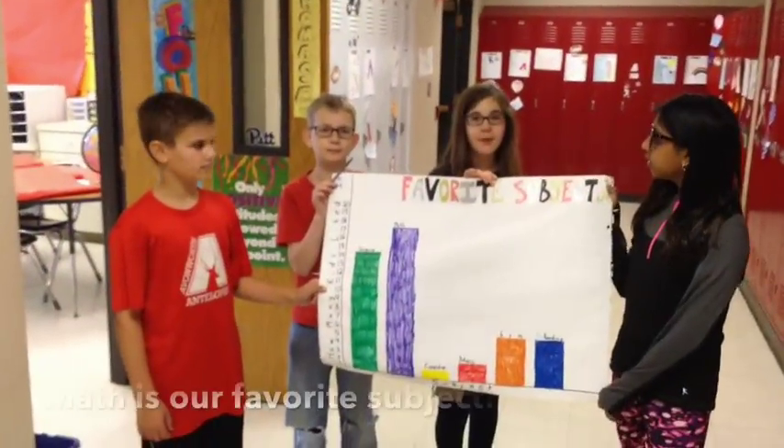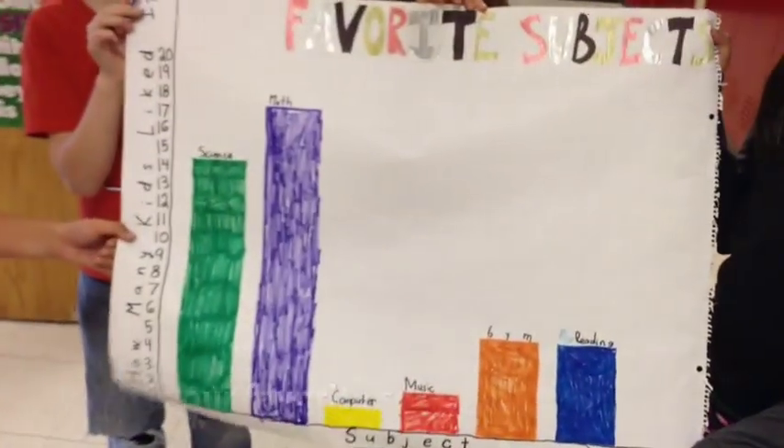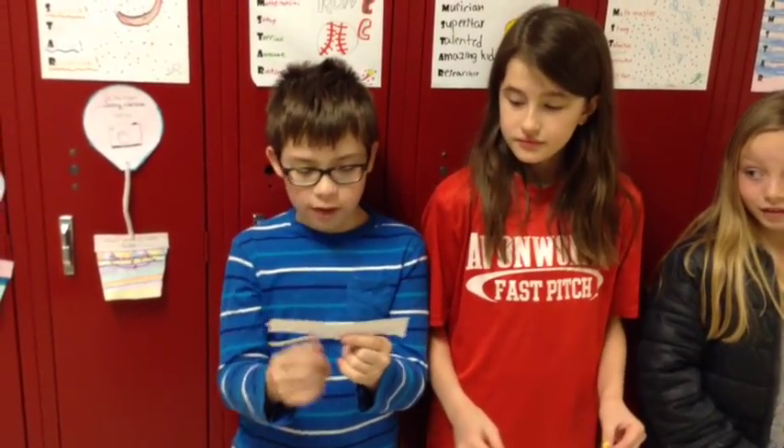We put together a bar graph for our favorite subjects in school. In math, we are learning about fractions and decimals. We also like learning about geometry. In language arts, we love to read novels and write about them.